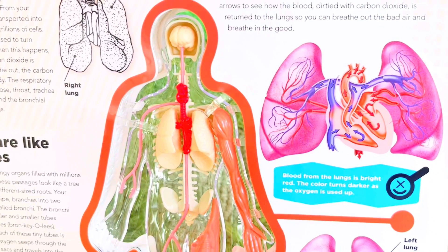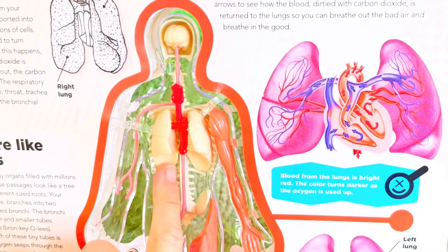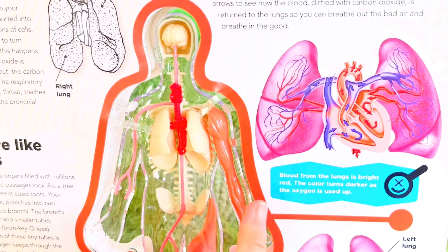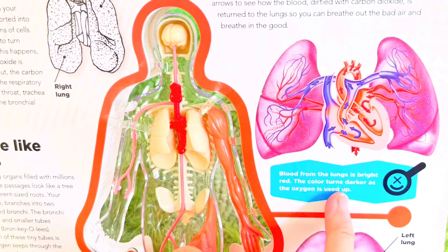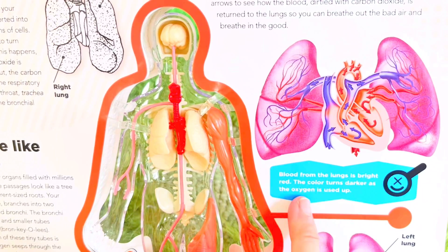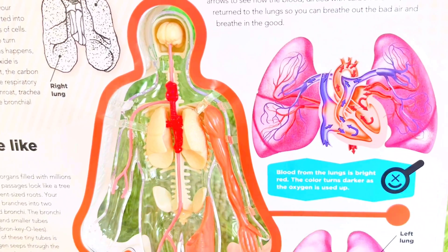In order to breathe, we need our lungs. Blood from the lungs is bright red. The color turns darker as the oxygen is used up.